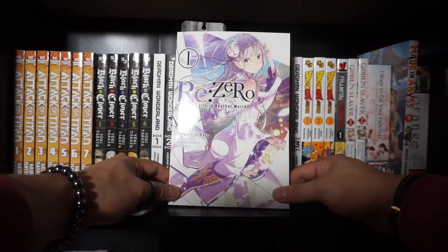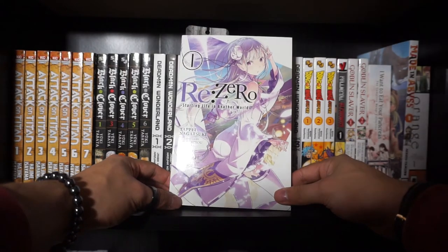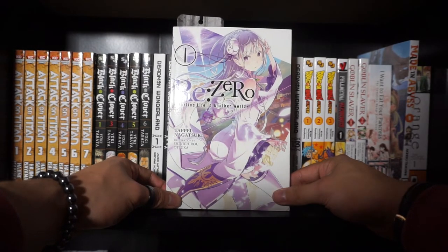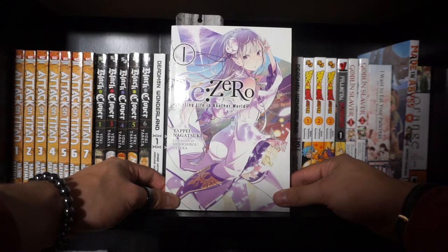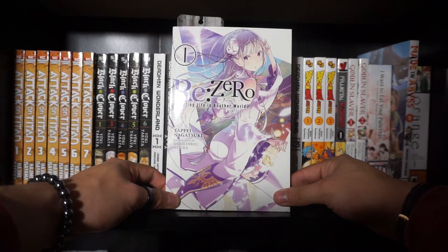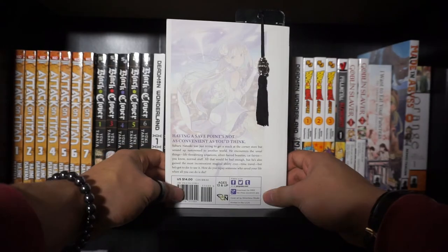This is basically an isekai story where the young male MC Subaru Natsuki — or Natsuki Subaru, depending on whether you watch the dub or the sub — gets summoned to another fantasy world. Which is kind of fairly typical of an isekai story. But the catch here is that he isn't really given any major insane transformation or any major cool powers. Instead, he's been given this strange and mysterious power to make a sort of return by death — and every time he dies, he's able to go back in time a little bit. Obviously, he has to die over and over and over again for this to work.